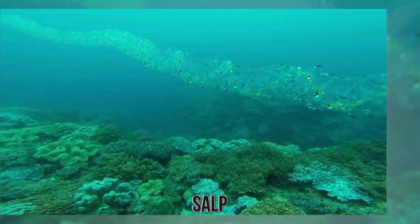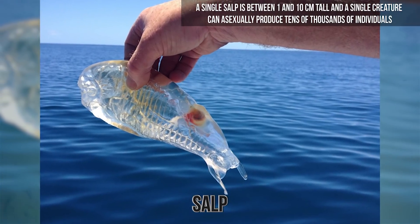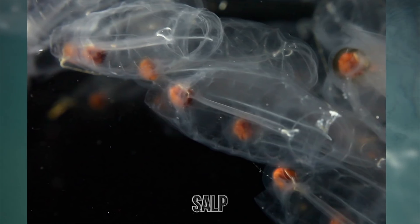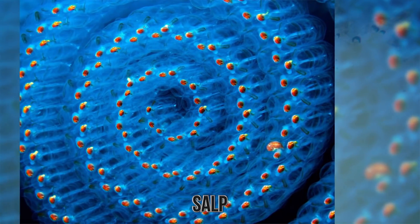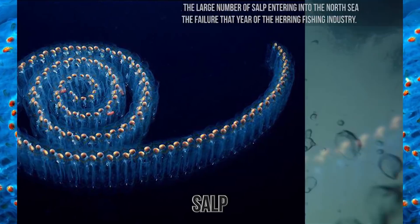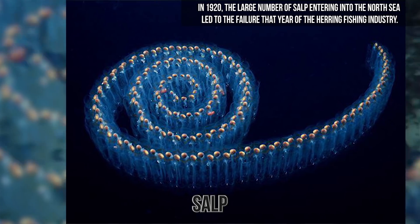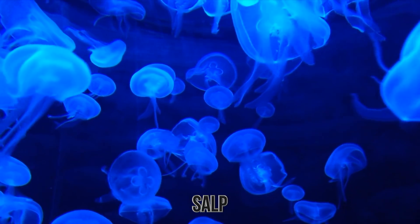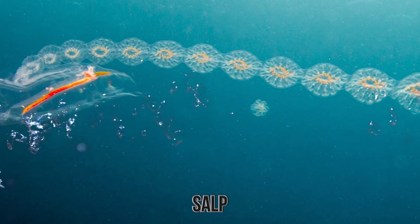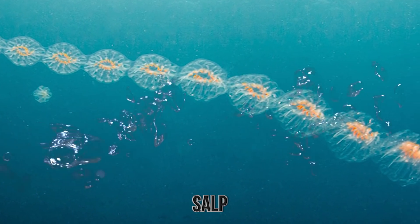In the deep waters of the southern ocean, they are known to form enormous swarms that are more abundant than krill. A single salp is between one and ten centimeters tall, and a single creature can asexually produce tens of thousands of individuals which will be released from the parent at a small size. They remain attached to each other in the chain, feeding and growing until the food sources become too inadequate to sustain the chain. In 1920, the large number of salp entering into the North Sea led to the failure that year of the herring fishing industry. Although they appear to have similarities to jellyfish, they are actually related to vertebrates. They are believed to be an example of how vertebrates evolved and also contain a primitive nervous system which eventually evolved into the more complex nervous system seen on vertebrates today.